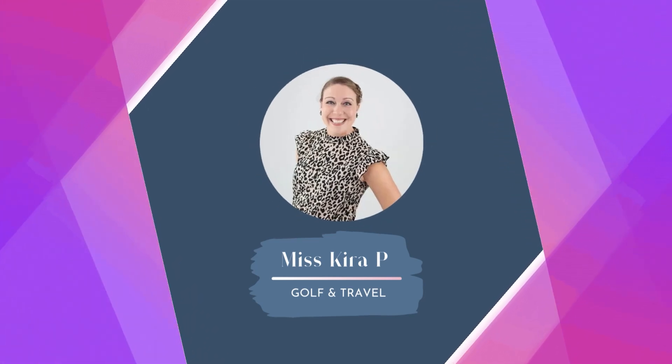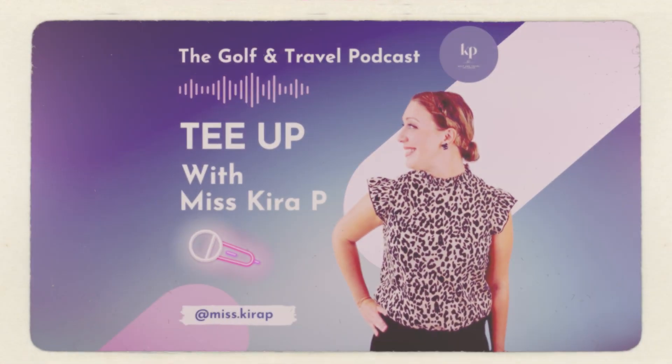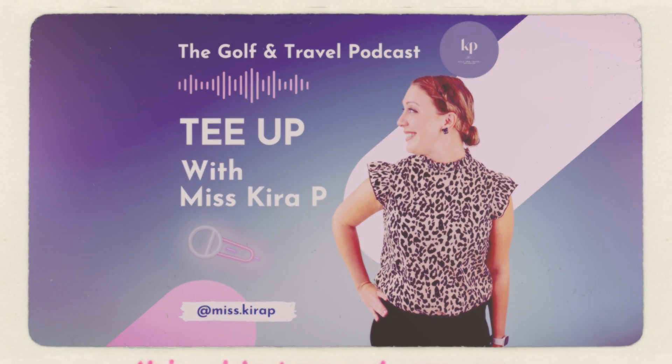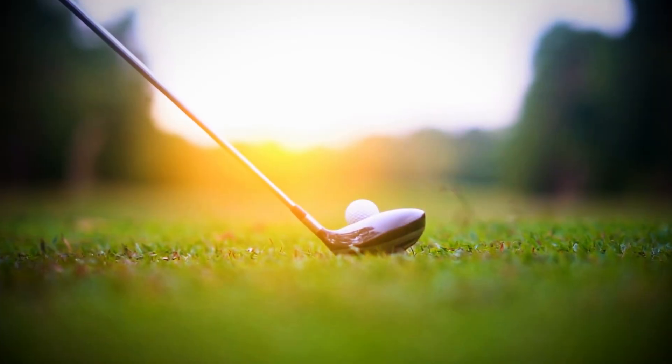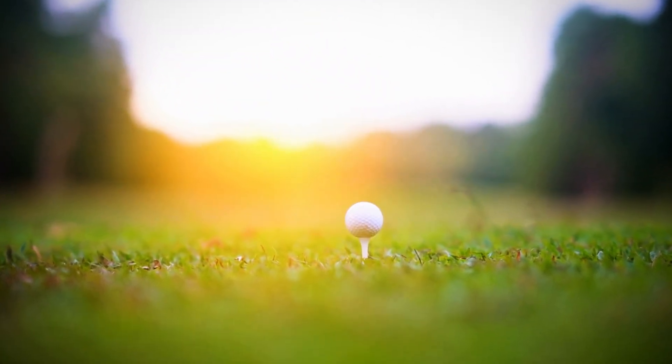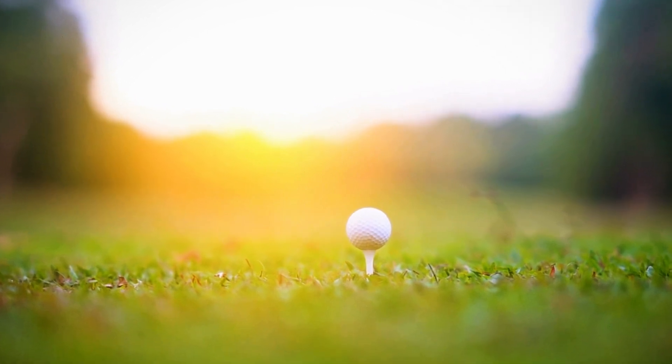Hey there, fellow golf lovers, and welcome back to another episode of Tee Up with Kira. I'm your host, Ms. Kira P. Today we have a fascinating topic for you, so grab your club, settle into your favorite chair, and let's tee off into the episode.